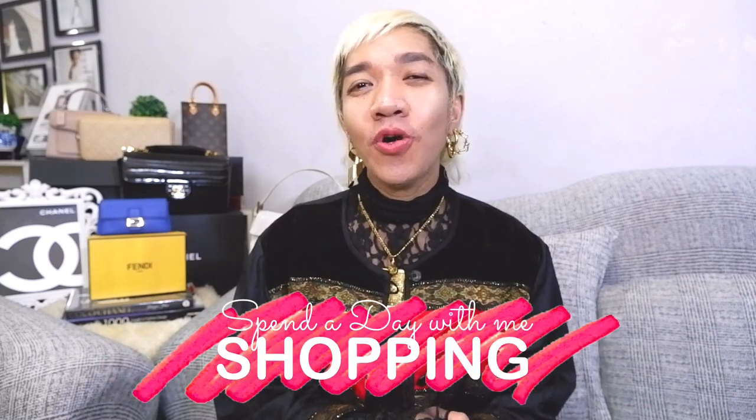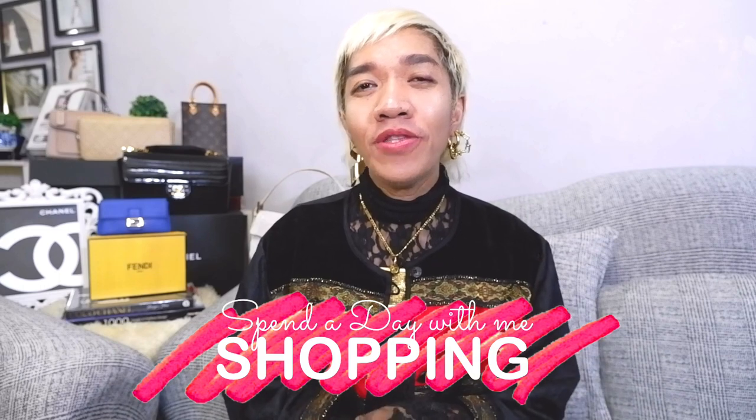Hi guys, welcome back to our channel! Super happy to see everyone here. For today's shopping episode, spend a day with me and we are going to have fun. We are going to check out different luxury brands such as Louis Vuitton, Fendi, Dior, and more. I'm also going to share my OOTD and my bag of the day. It's going to be a jam-packed episode so please enjoy until the end!